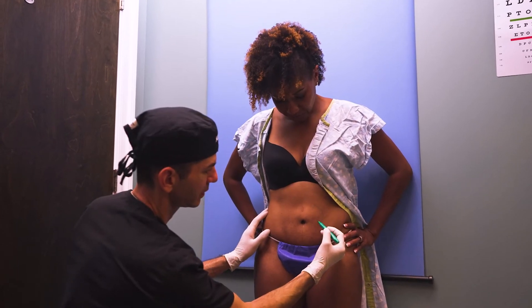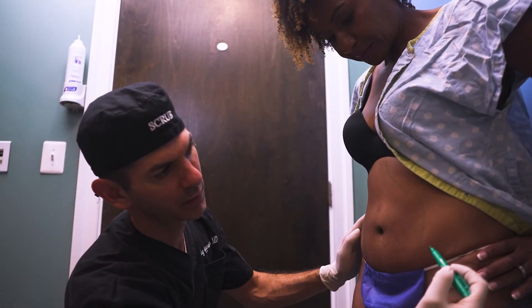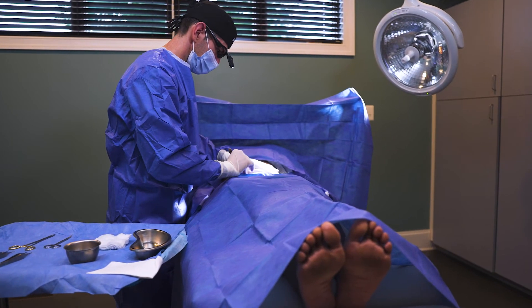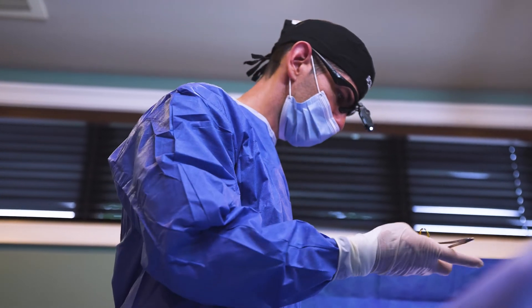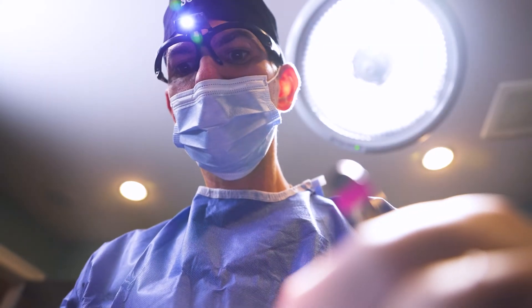A tummy tuck is a foundational procedure for plastic surgeons. I've been performing them since the beginning of my training, almost 20 years ago. I use some of the latest techniques to make this the best possible operation with the shortest downtimes and best results. Some of those techniques include preoperative ultrasound-guided blocks, which ensure the least amount of pain even while you're asleep in the OR, and less pain after surgery.